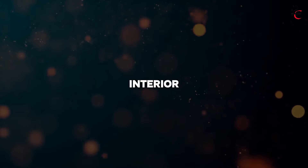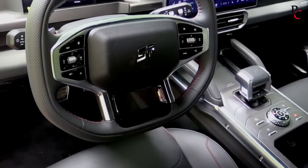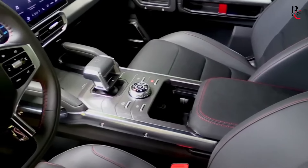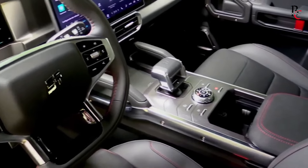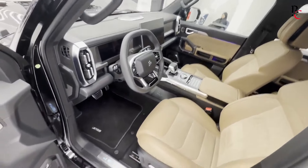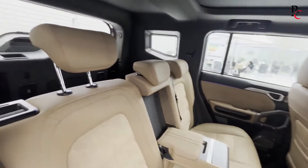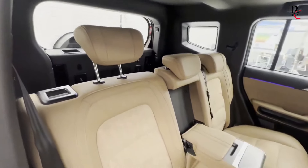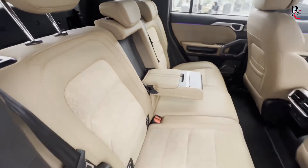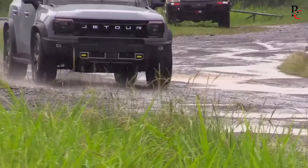The interior of the Jetour T2 is a testament to the brand's commitment to providing comfort and modern amenities. The cabin features a contemporary design with high-quality materials and thoughtful touches throughout. Soft-touch surfaces, leather upholstery in higher trims, and tasteful chrome accents contribute to an upscale feel. The T2 offers ample seating for five passengers with generous legroom and headroom that ensures a comfortable ride even on long journeys.